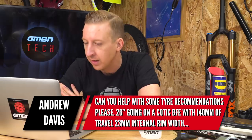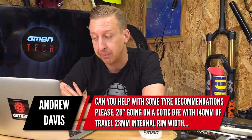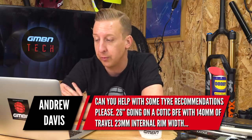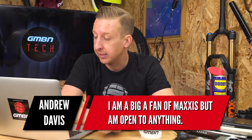First up this week is from Andrew Davis, talking about tires — in particular 26-inch tires. Can you help me with some tire recommendations? 26-inch going on a Cotic Beefy, so that's a hardtail with 140 millimeters of travel and 23 mil internal rim width. I'm a big fan of Maxxis, but I'm open to anything.